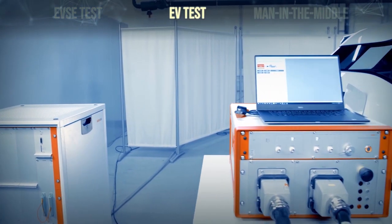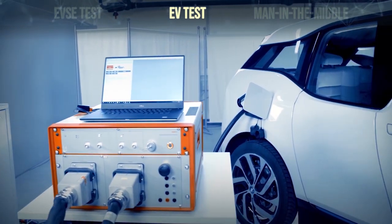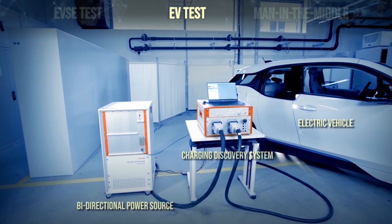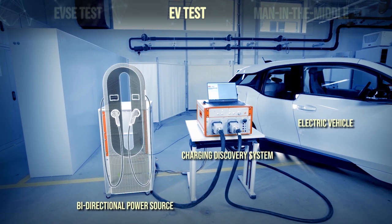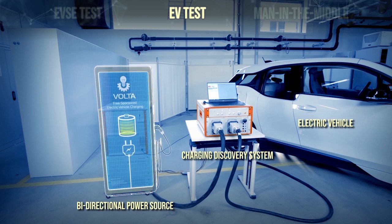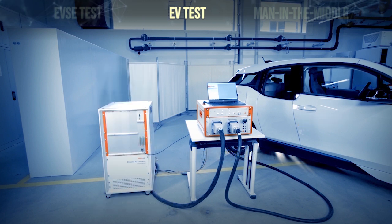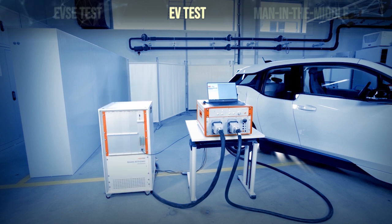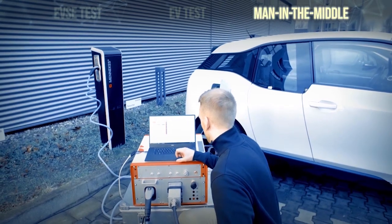Electric Vehicle EV test. Using the same bidirectional power source on the opposite side, to emulate any charging station with a power from 10kW to 720kW and a maximum DC current of 600A, the CDS is ready to test the charging system of all EVs at their full operation range.